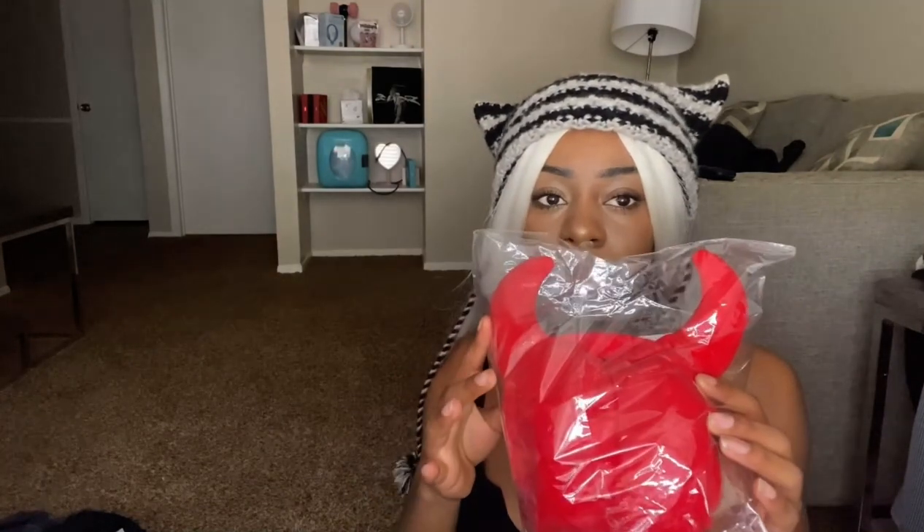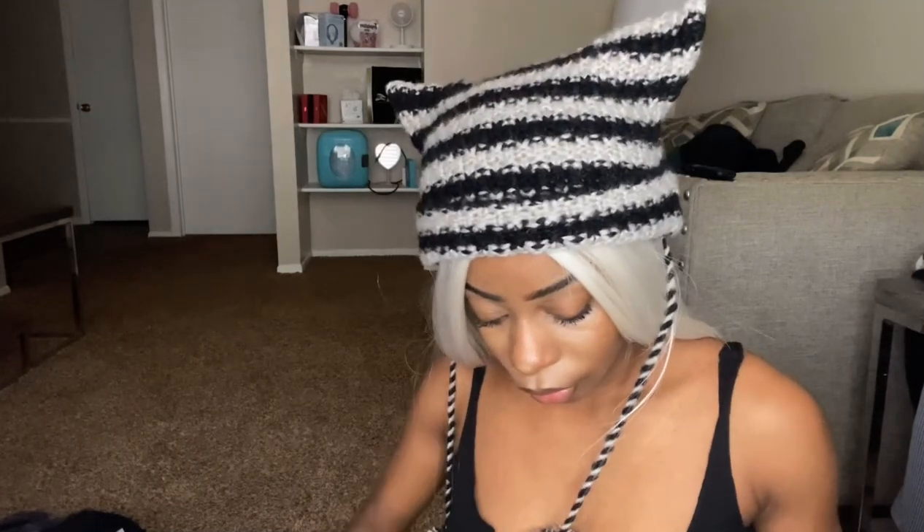We're going to move on to hats and accessories next. I got all these little devil earmuffs — let's take them out. They look like this. They're really long, oh my god, but they're really cute. They're soft and they're not uncomfortable. I really like these — they're big. I give these a 10 out of 10 because they're really soft.